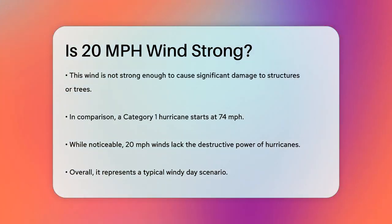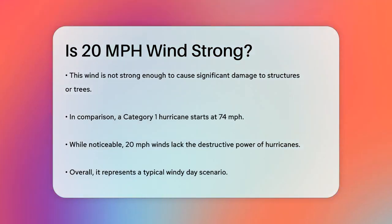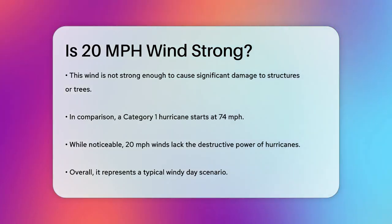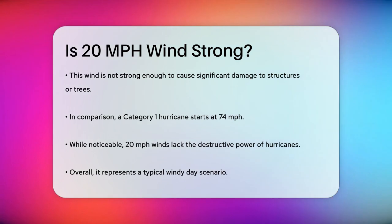In summary, a 20 miles per hour wind is strong enough to be felt and to make some everyday activities a bit more challenging, but it's not strong enough to cause major damage. It's just a moderate breeze that you might encounter on a typical windy day.